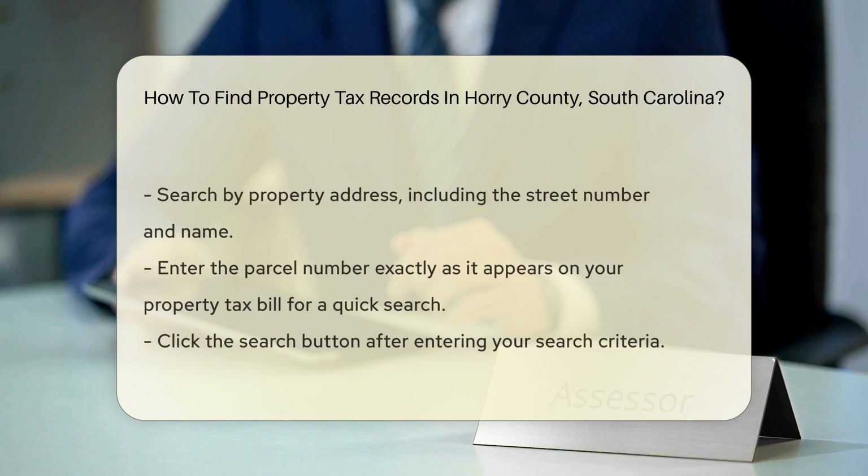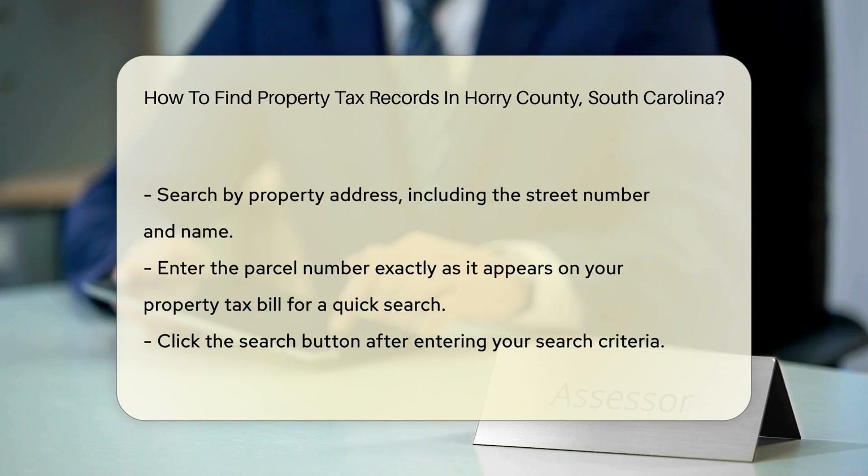If you search by owner name, enter the last name first, followed by the first name — for example, Smith John.